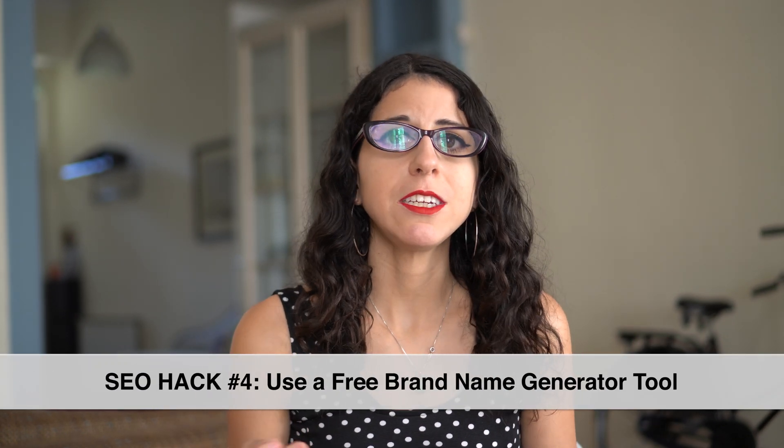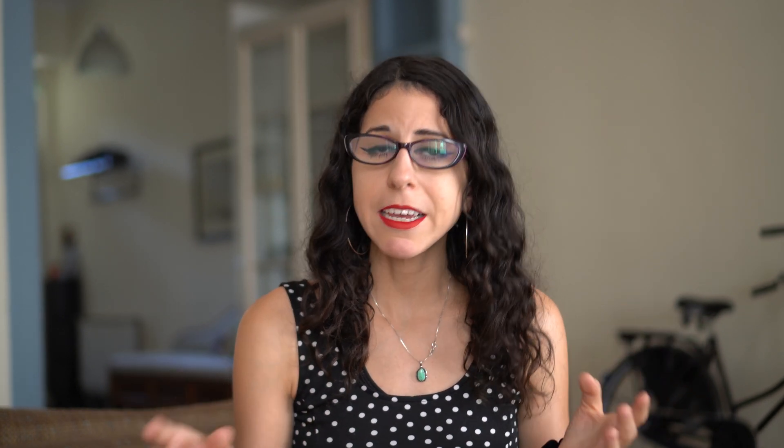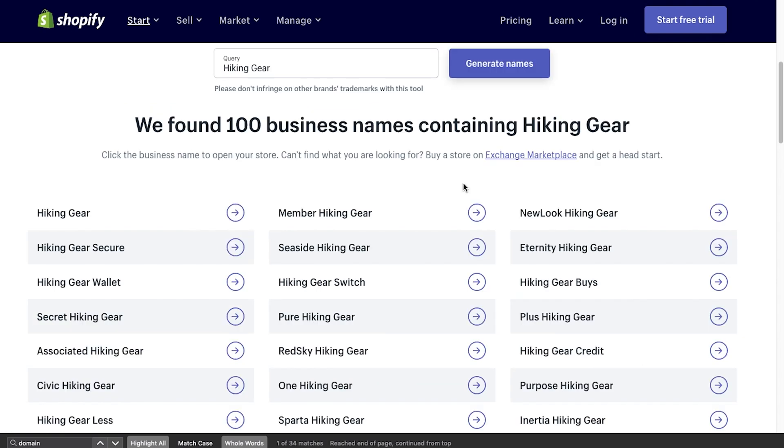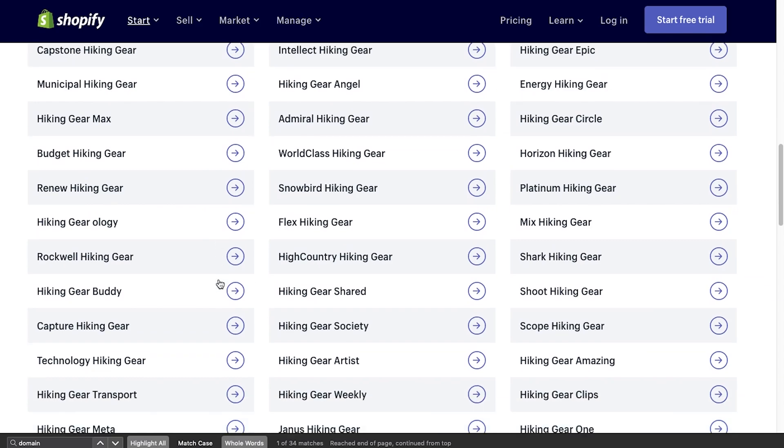The fourth SEO hack for finding a really good brand name is to use a free brand name generator tool. There are a lot of these out there. One of my favorites is Shopify's — they have a brand name generator where you can type in something like 'hiking gear' and see all the domain names that are available, which is great because you don't have to go through the hassle of typing all your ideas into GoDaddy or similar websites. You get a whole list of available domain names with the keywords you want to target, and you can quickly scan through them and find a domain that works for you.